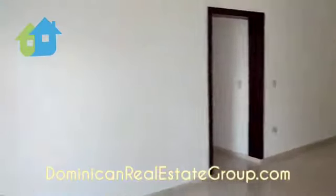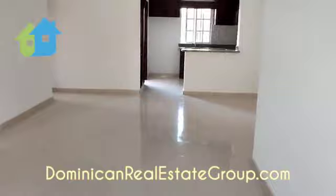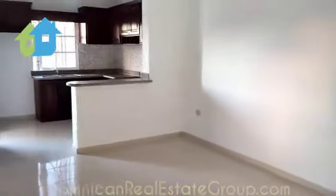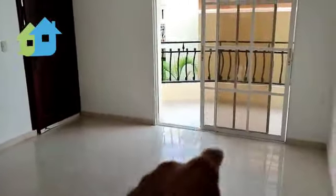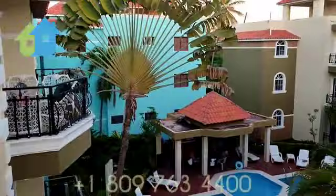Here it is: a beautiful two-bedroom, two-bathroom apartment with a large open floor plan, an island kitchen, formal dining room space, formal living room space, and a nice terrace with a view of the swimming pool.